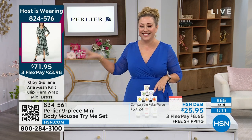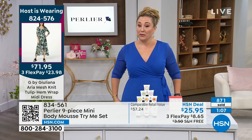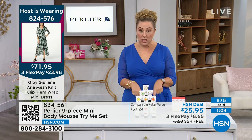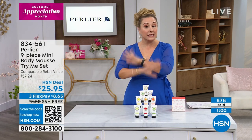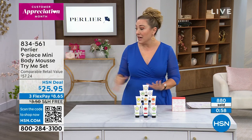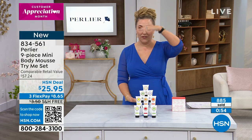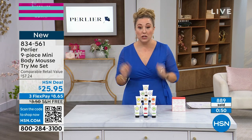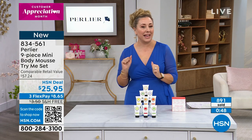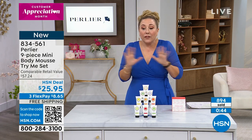Here's the dress that I'm wearing — it's G by Juliana, for those of you asking. Super comfortable. So everything in this show is on free shipping and handling. Everything from Perlier is not always free shipping and handling. We have a surprise coming up — it's about this big and it's free shipping and handling. Your favorite product inside something this size — it's coming up in this show, free shipping and handling.